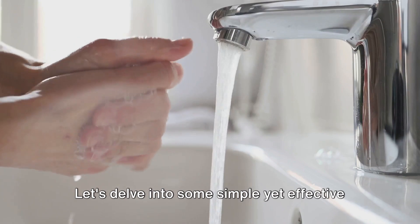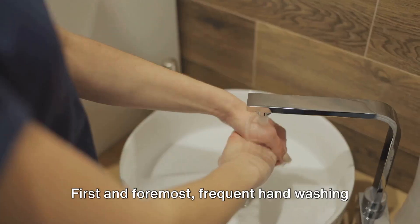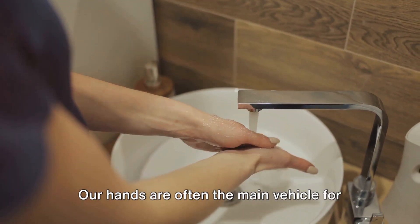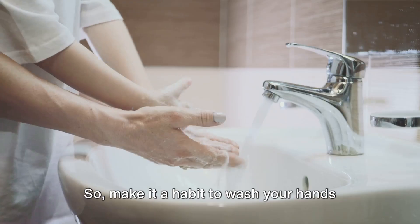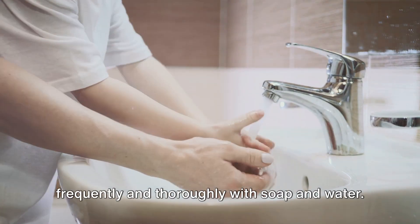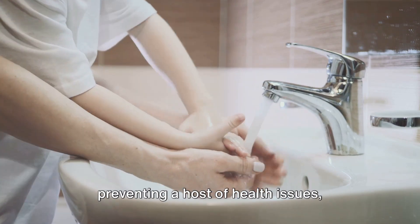Prevention, as they say, is better than cure. Let's delve into some simple yet effective measures that can help keep conjunctivitis at bay. First and foremost, frequent hand washing is crucial. Our hands are often the main vehicle for transferring germs, including those that can cause conjunctivitis. Make it a habit to wash your hands frequently and thoroughly with soap and water.